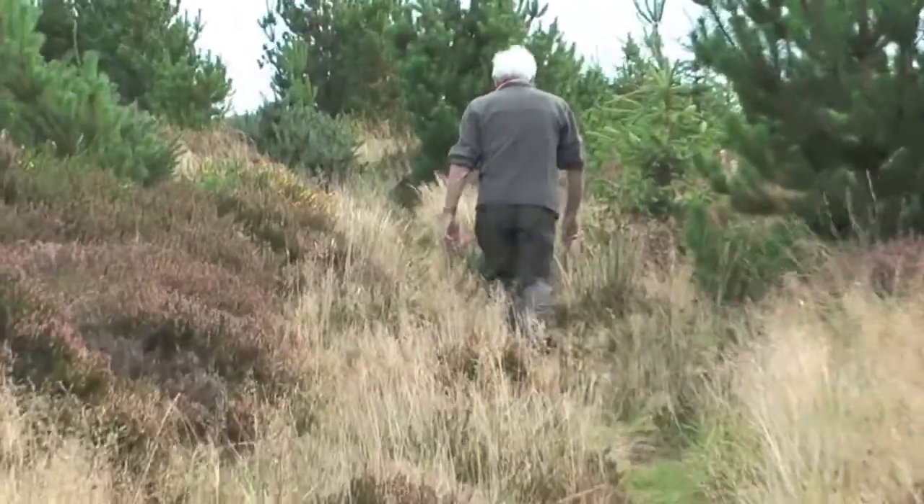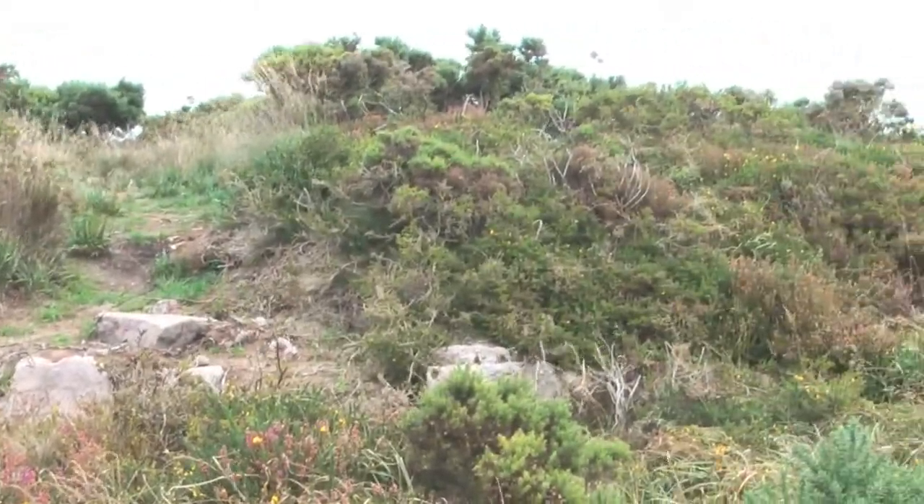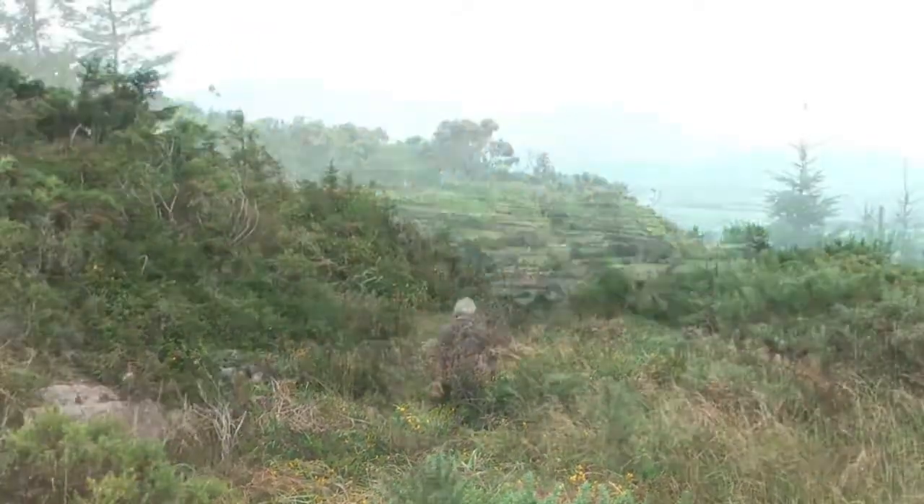Nearby in the surrounding woodland is a circular mound, 19 metres in diameter, faced with dry stone curbs.